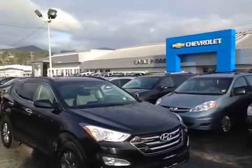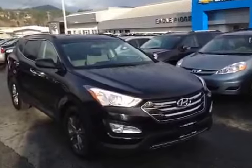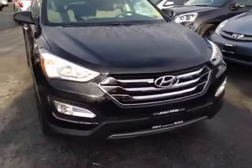Hi everyone, welcome to Eagle Ridge Chevrolet Buick and GMC here in Coquitlam. My name is Chris and today I'm going to take you on a tour of the 2013 Hyundai Santa Fe Sport. This is a four-door, five-passenger SUV that we have here in our Eagle Ridge certified pre-owned department.